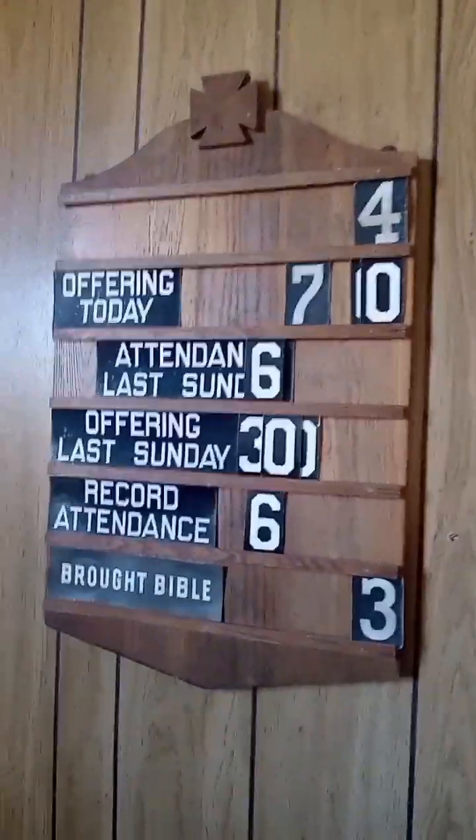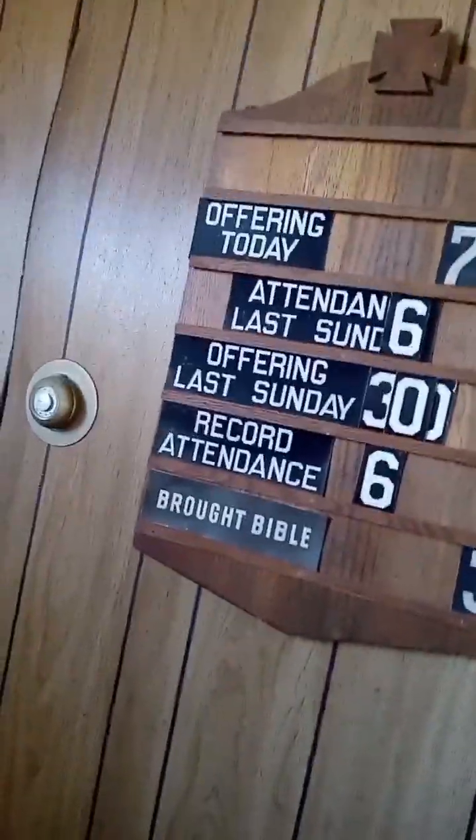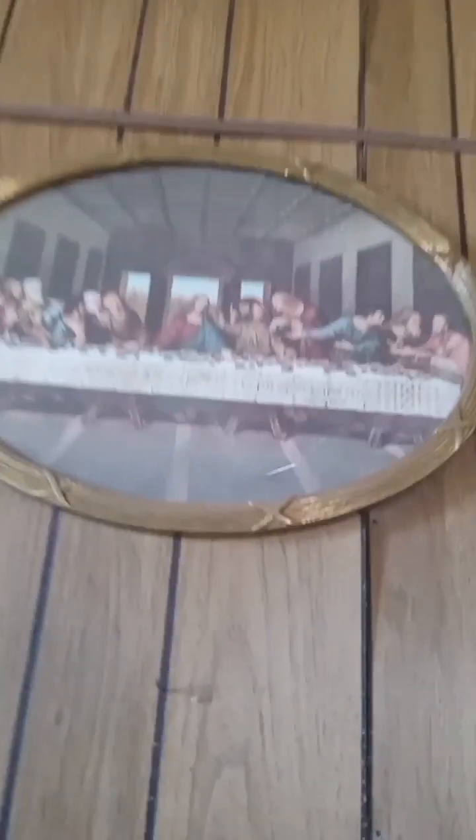I don't know what year this was. There's the old sign with the numbers and a picture of the Last Supper. This is amazing, and this is what the minister would have seen as he stood up here and preached his sermon.